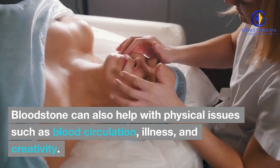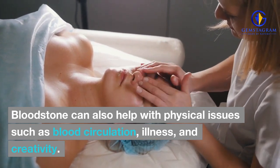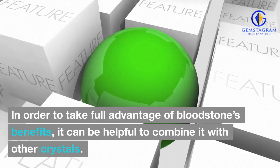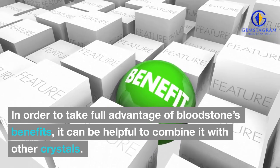Bloodstone can also help with physical issues such as blood circulation, illness, and creativity. In order to take full advantage of bloodstone's benefits, it can be helpful to combine it with other crystals.